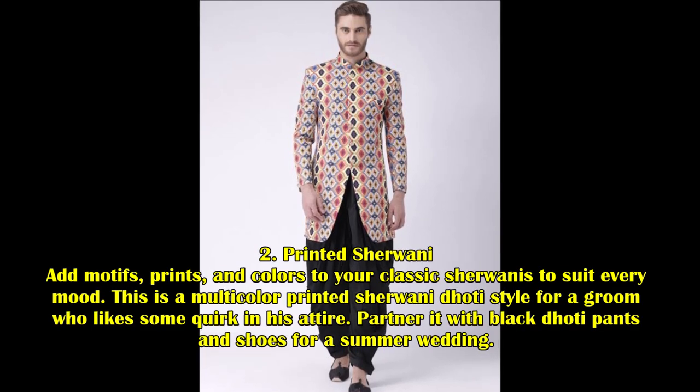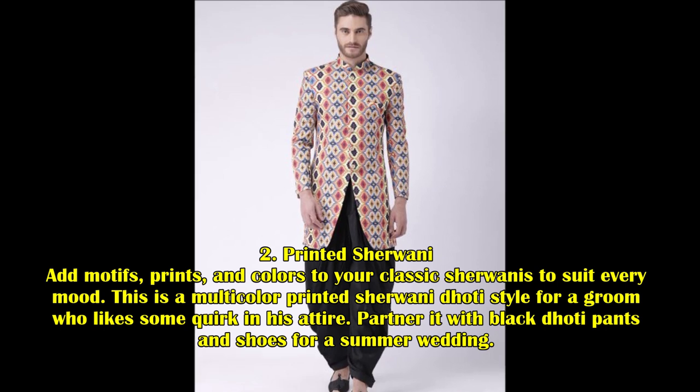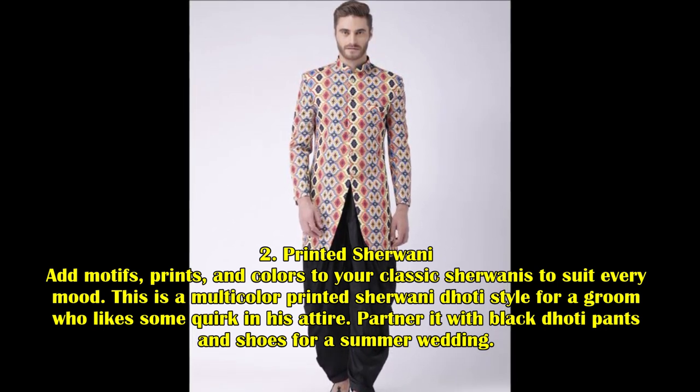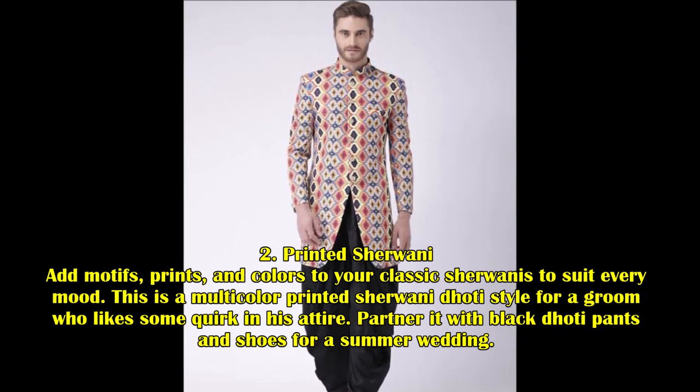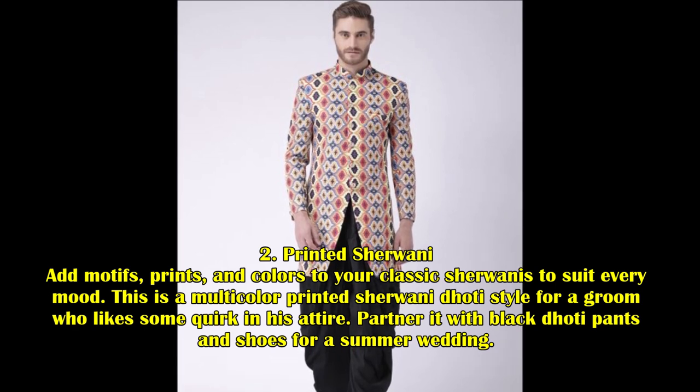2. Printed Sherwani. Add motifs, prints, and colors to your classic Sherwani to suit your every mood. This is a multi-color printed Sherwani dhoti style for a groom who likes some quirk in his attire. Partner it with black dhoti pants and shoes for a summer wedding.